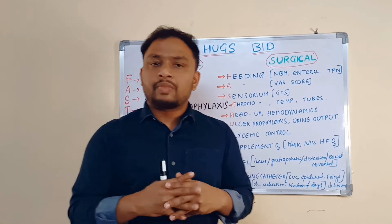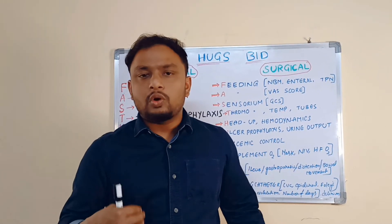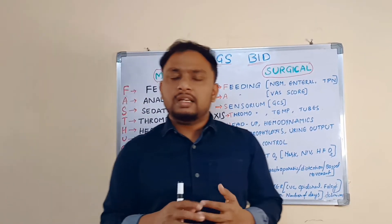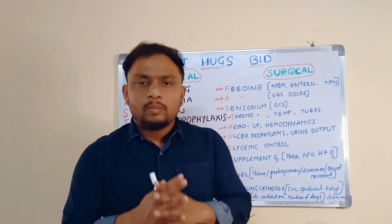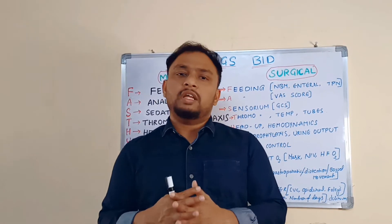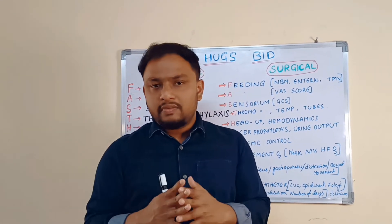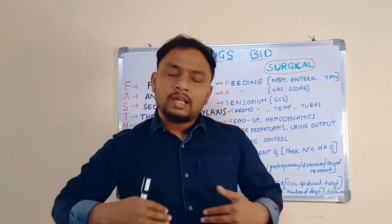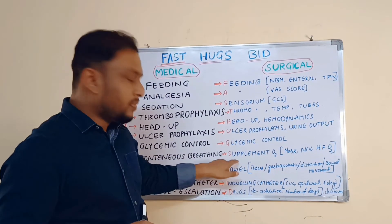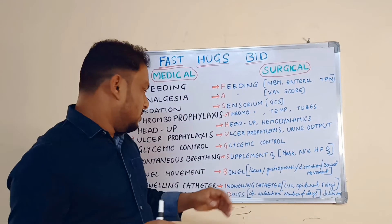Skin care is very, very important. Check the skin for any ulcers — bed sores — because prolonged bedridden patients have a chance of developing bed sores. Maintaining skin integrity is very important. Change the patient's position every two hours and give back care to prevent bed sores. You can also include sleeping patterns under this category — checking if the patient is awake or has a disturbed sleep pattern.